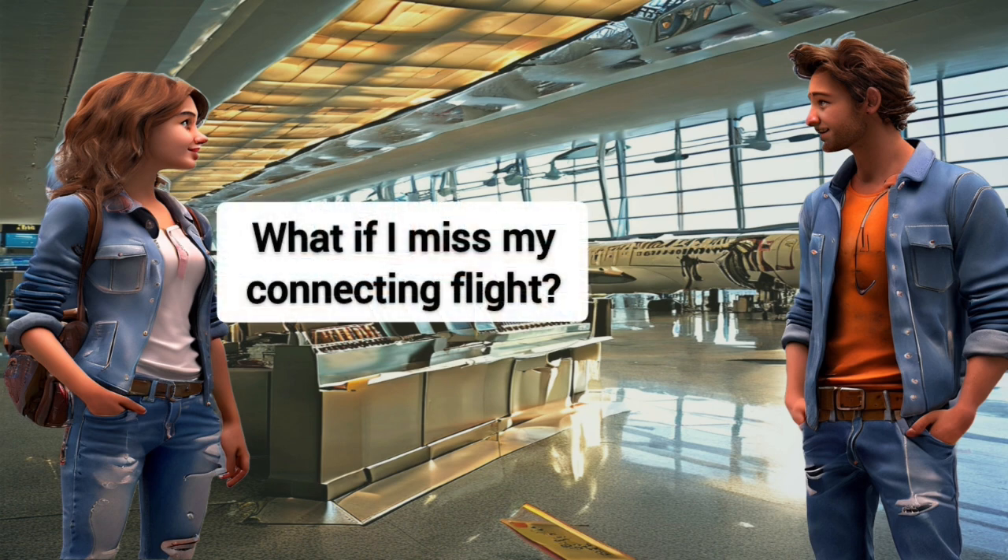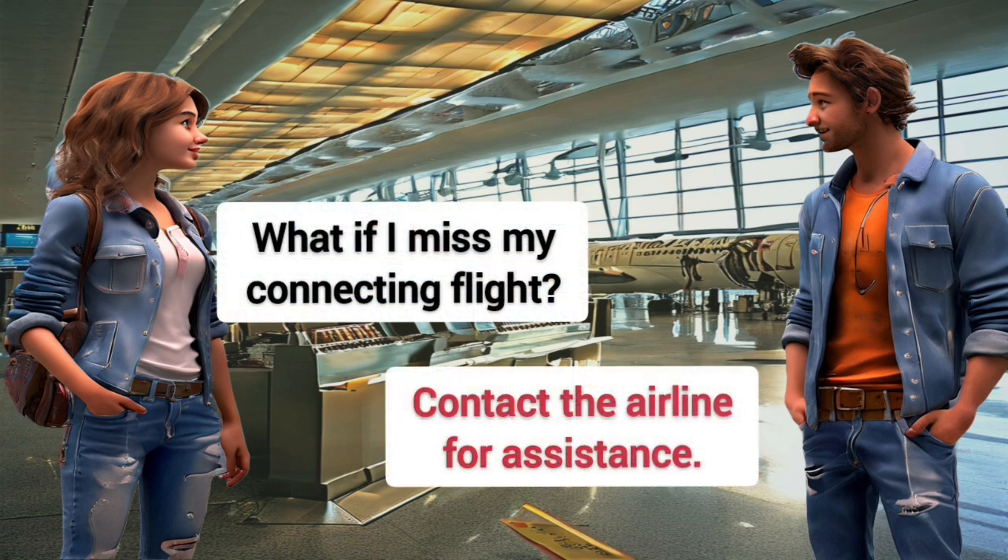What if I miss my connecting flight? Contact the airline for assistance.